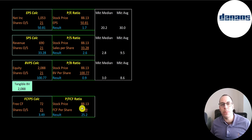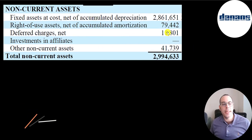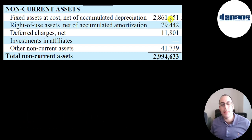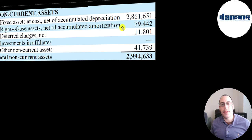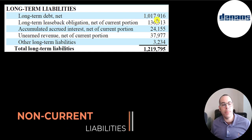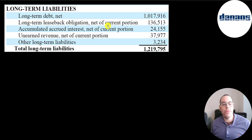Looking at non-current assets: $2.9 billion of fixed assets (the value of their vessels), $79 million of right-of-use assets (assets leased from another company), $11.8 million of deferred charges, and $42 million of other. Non-current liabilities include $1 billion of debt, $137 million on a sale-leaseback transaction, $24 million of interest owed, and $38 million of unearned revenue — this is when a customer pre-pays for a product or service before delivery; once delivered, it's removed from the balance sheet and booked as revenue.